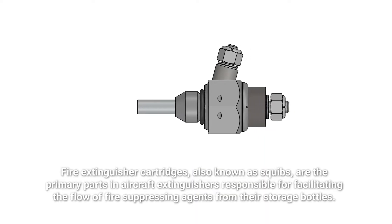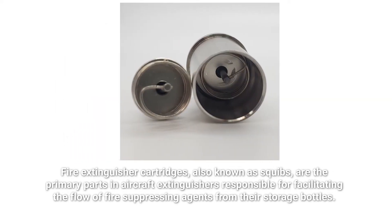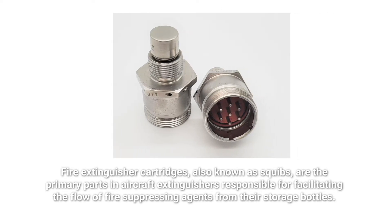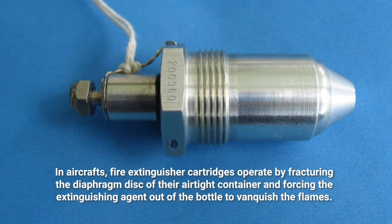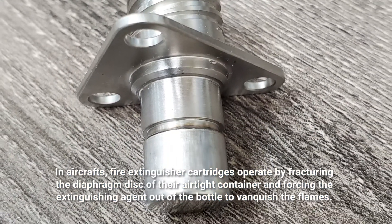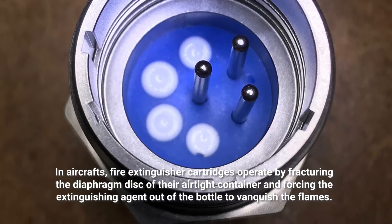Fire extinguisher cartridges, also known as squibs, are the primary parts in aircraft extinguishers responsible for facilitating the flow of fire-suppressing agents from their storage bottles. In aircraft, fire extinguisher cartridges operate by fracturing the diaphragm disc of their airtight container and forcing the extinguishing agent out of the bottle to vanquish the flames.